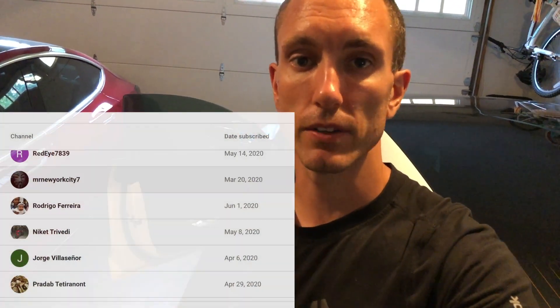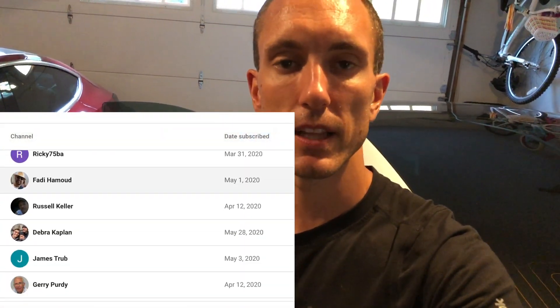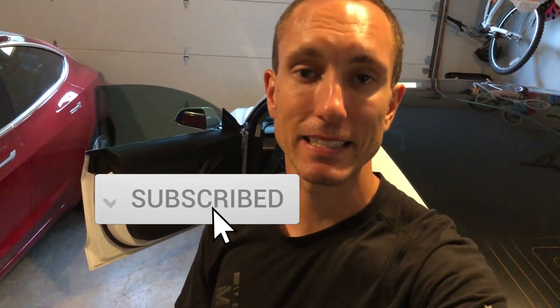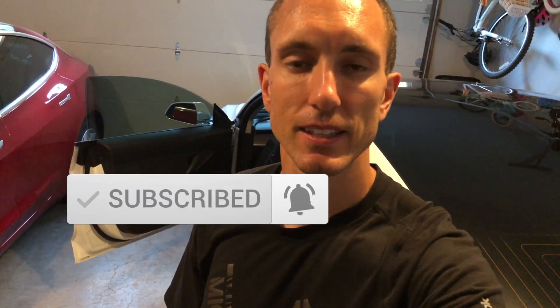So there you have it — that is the newest software update, 2020.20.12, for our white Tesla Model 3. Our red Tesla Model 3 has been lagging behind by several days. Every time I get a software update, I want to push it out to you guys as soon as I get it — I actually got this today, the same day I'm uploading this video. Huge shout out to everybody subscribed to the All Electric YouTube channel. If you liked this video, please give it a thumbs up. Thank you guys so much for watching, and don't forget to hit that subscribe button. I'll see you guys in the next one.